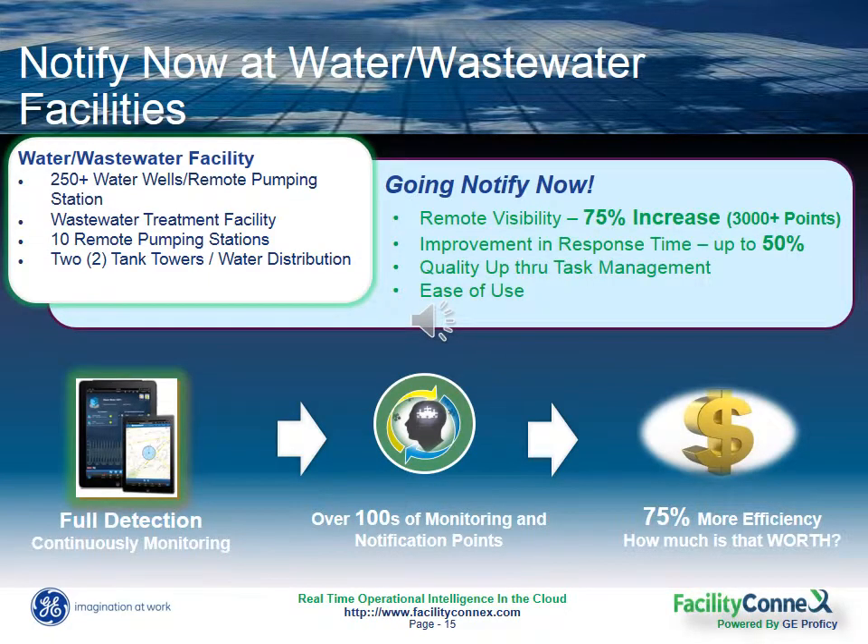For instance, we have water customers that are notified when chlorine levels approach certain parameters. Then if those parameters are exceeded, alarms will be routed to the appropriate plant operator or technician along with the necessary SOPs needed to make the right checks and identify the appropriate corrective actions.